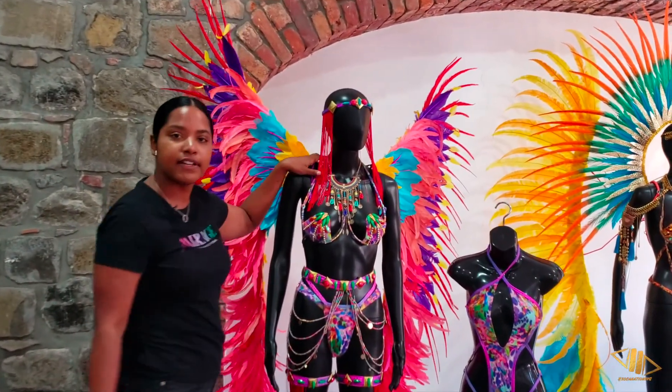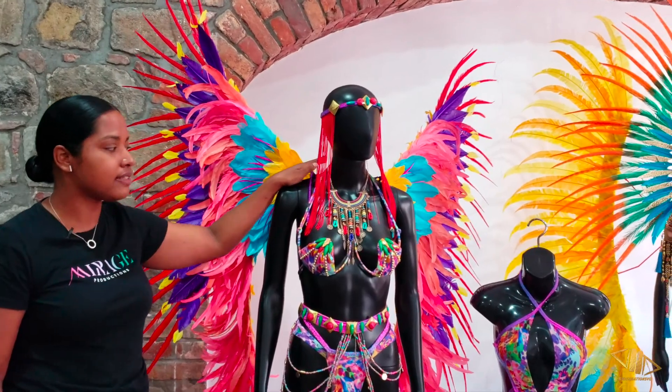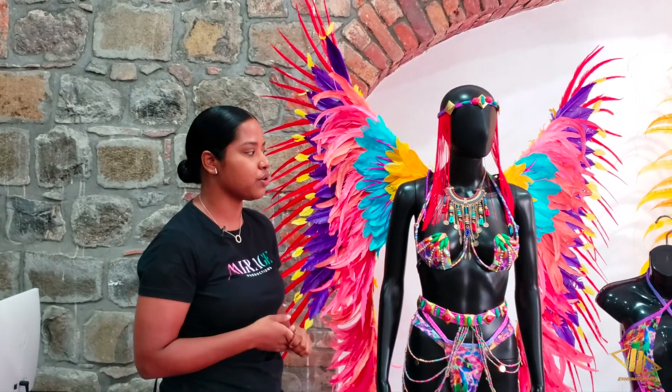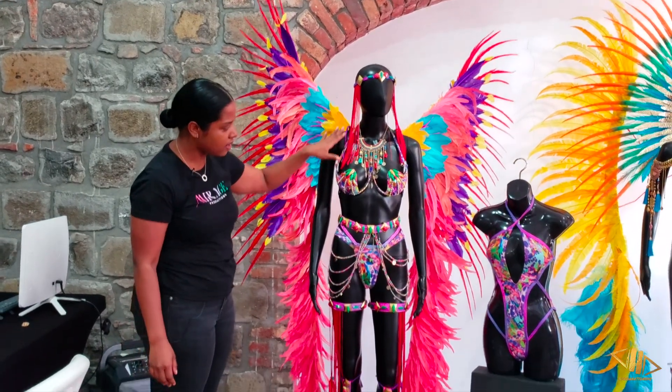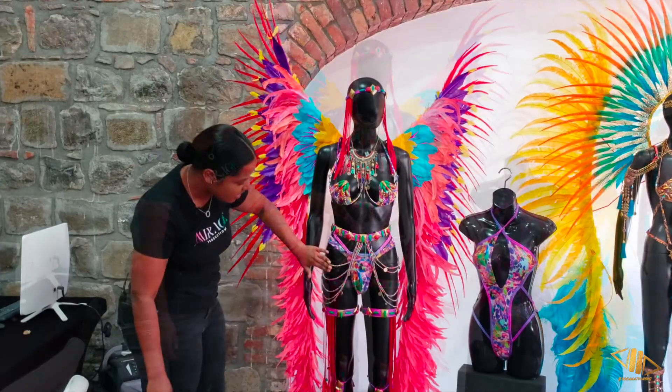Our first section is actually an all front line section which goes for $1800. It comes with everything you see here: bra, belt, underwear.